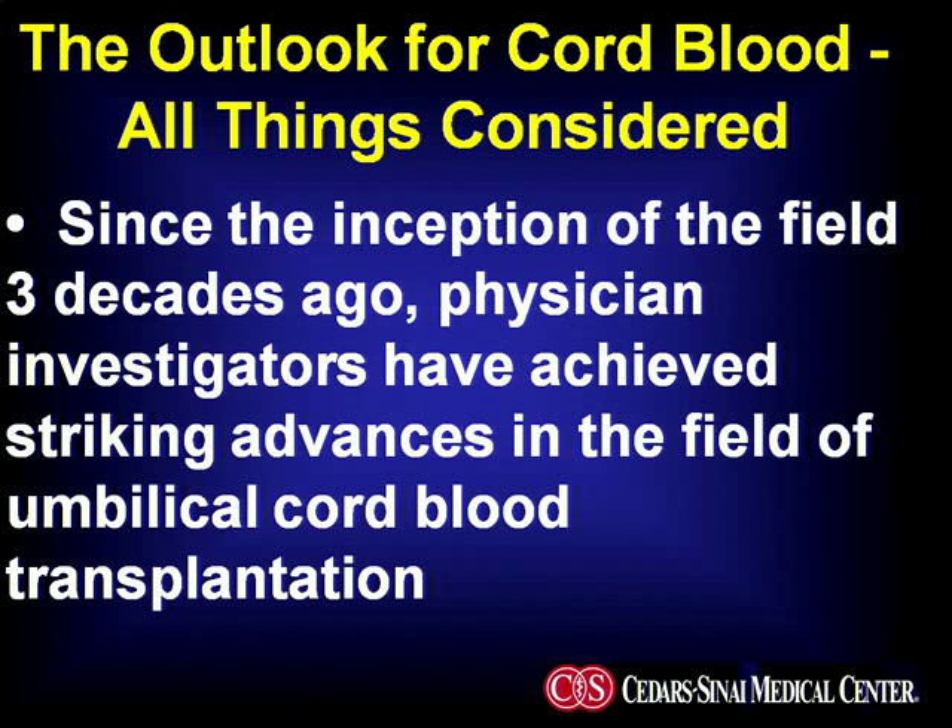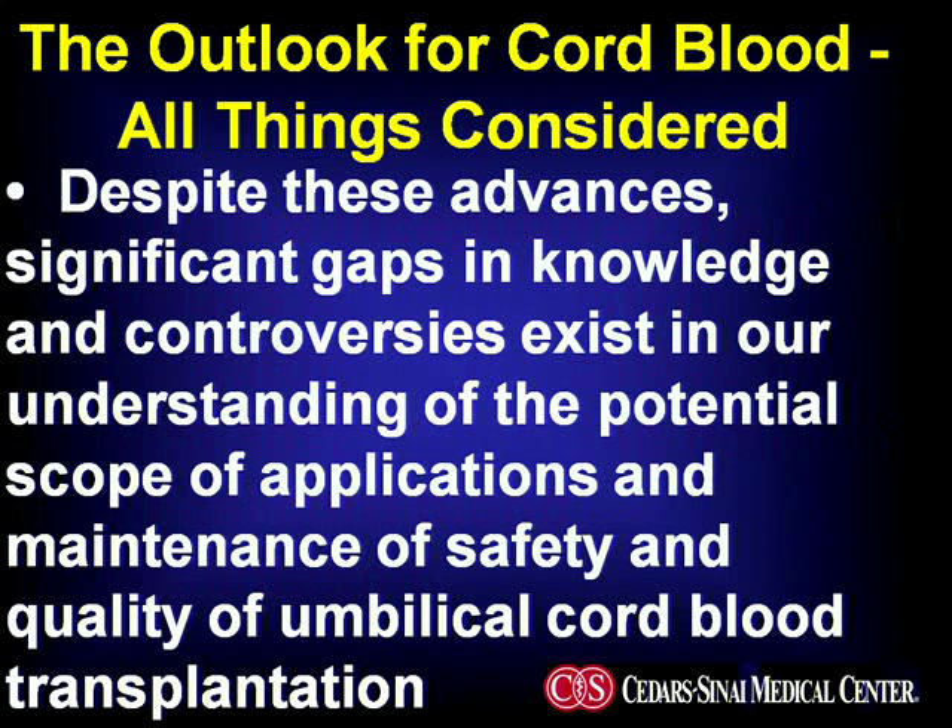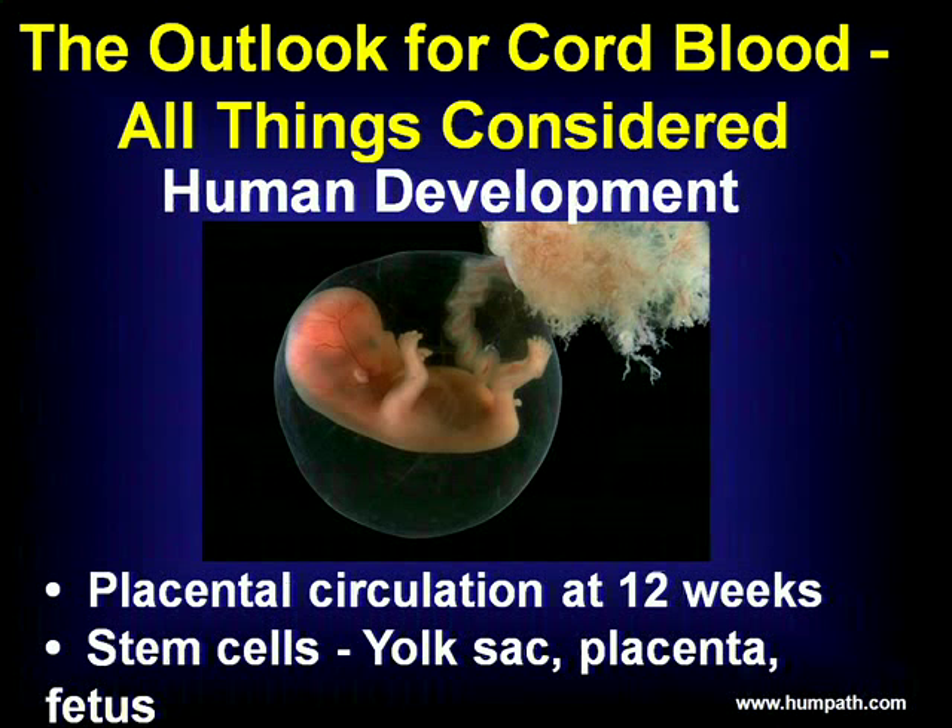If you look back since the inception of this field about three decades ago, physician investigators have really achieved huge advances with regard to outcomes of umbilical cord blood transplantation. Despite these advances, it's very clear that there are a lot of controversies and gaps in knowledge that still exist with regard to the potential scope of applications as well as how we achieve adequate safety and quality of these transplantation applications.